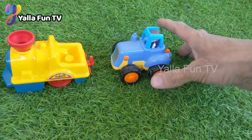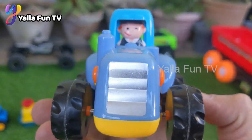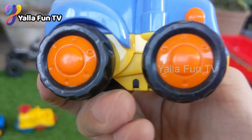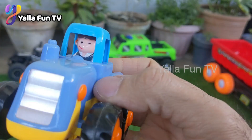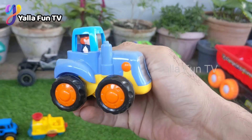Now we have a diecast tractor, a farmer machine. This machine is so good and newly added to our toy collection, so I'm bringing it for you. Kids, this tractor is so good, you can play with it all day!